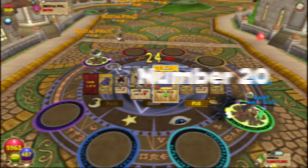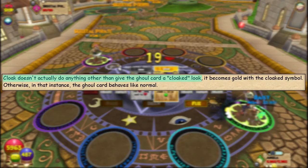Number twenty: in the early days you could actually use Cloak on the Ghoul spell, though doing so doesn't do anything other than giving Ghoul a Sun spell look. A lot of people mentioned this, so it was included in the video — though no image of the card could be found.